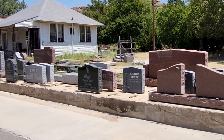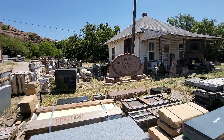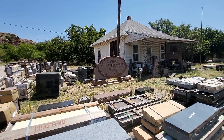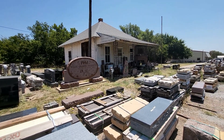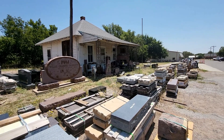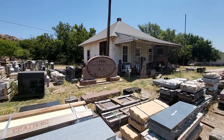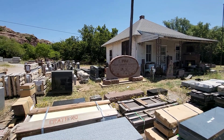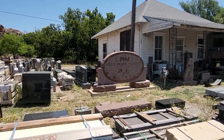Today, Willis Granite Products continues to be a leading name in the granite memorial industry, known for its high-quality products and commitment to customer satisfaction. They have maintained their reputation through a combination of traditional craftsmanship and modern technology. The company's long history and ongoing success reflect both its adaptability and the enduring appeal of granite.